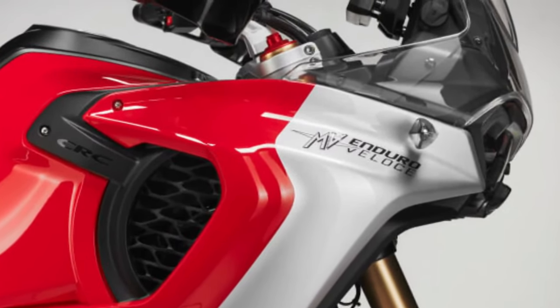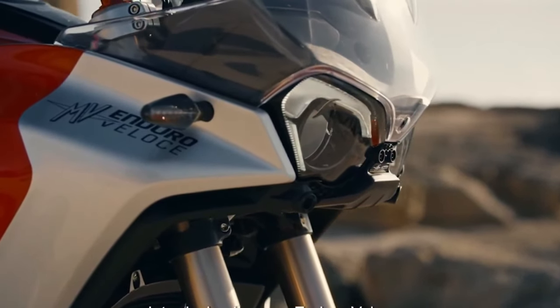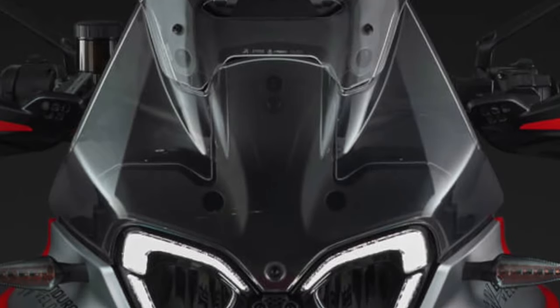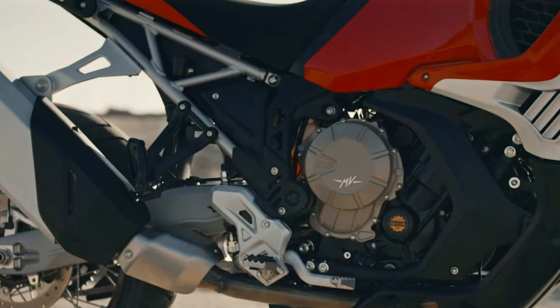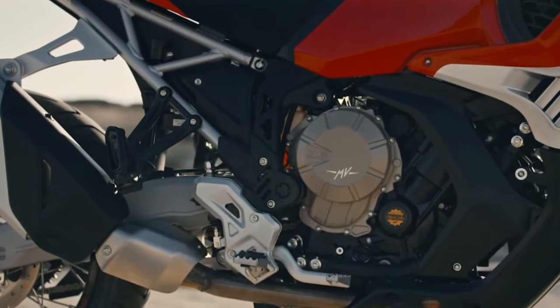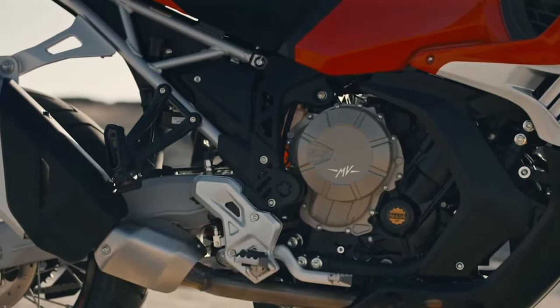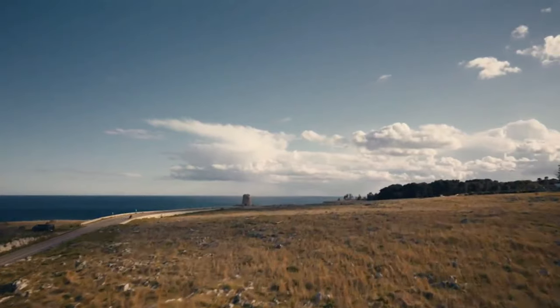The MV Agusta Enduro Veloce pays tribute to MV Agusta's racing history, namely the 98 ridden by Vincenzo Nencioni to victory in the Golfo di la Spezia off-road regularity race in 1946, and another MV Agusta victory three years later by Carlo Ubialli in the British Six Days race.